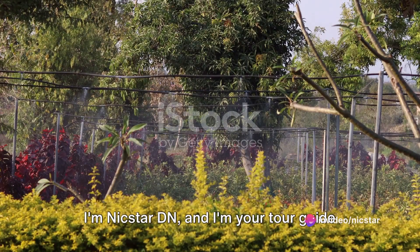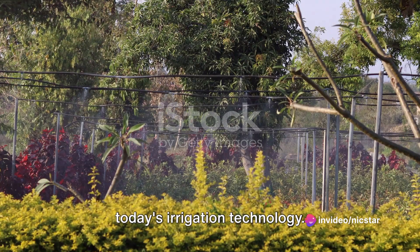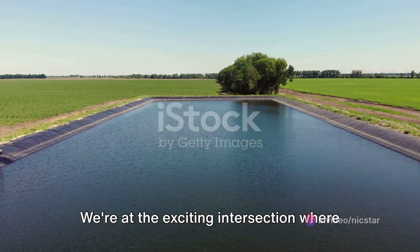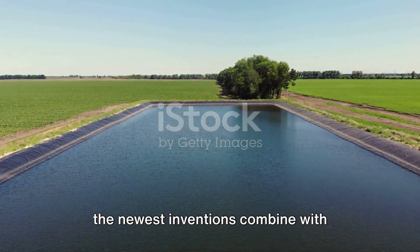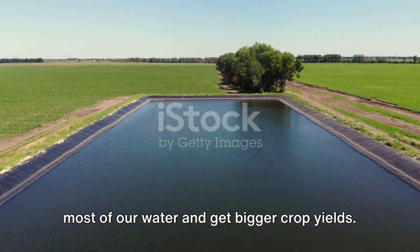Hello again, I'm Nickstar DN and I'm your tour guide on this adventure through the realm of today's irrigation technology. We're at the exciting intersection where the newest inventions combine with time-honored farming practices to make the most of our water and get bigger crop yields.